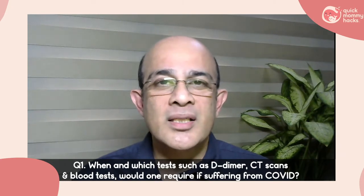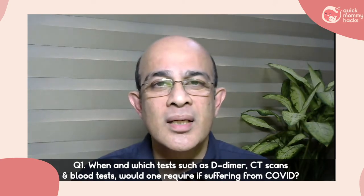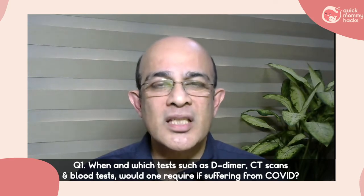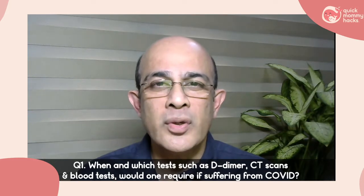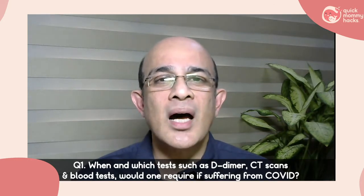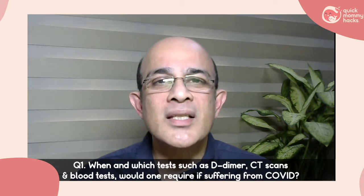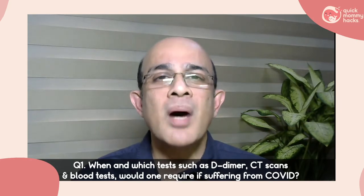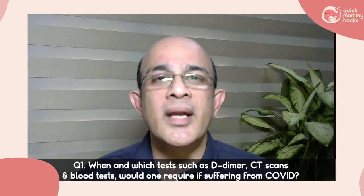Blood tests will generally include C-reactive protein, apart from a complete blood count. In some situations, a D-dimer also. D-dimer is a specific test which looks at the breakdown products of a blood clot. Even though it is a breakdown product of blood clotting, D-dimers are non-specific — it is called an acute phase reactant, or a marker of inflammation in the body.